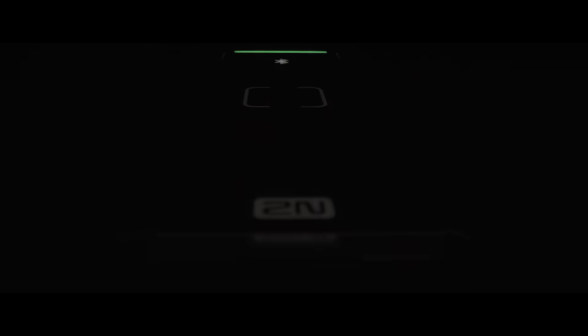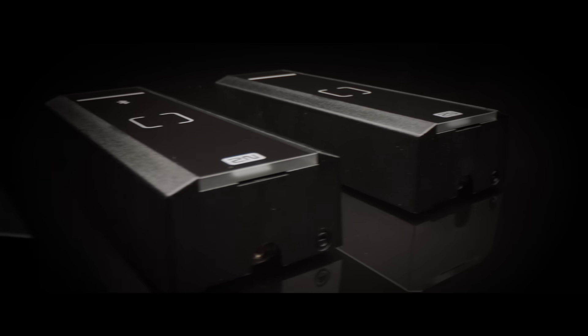At 2N, we rely heavily on practical, elegant solutions, and these values are also born in our new Access Unit M.